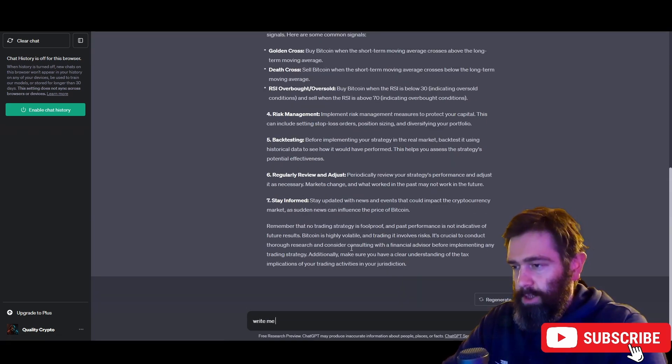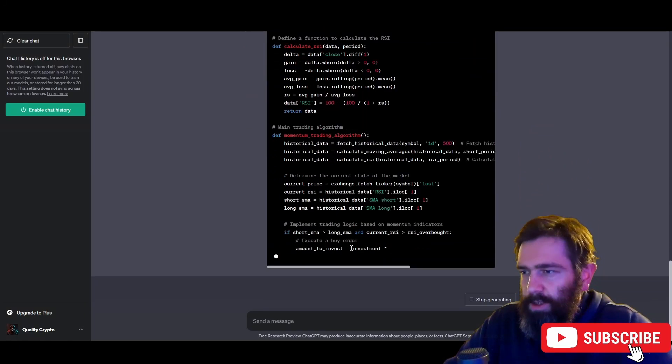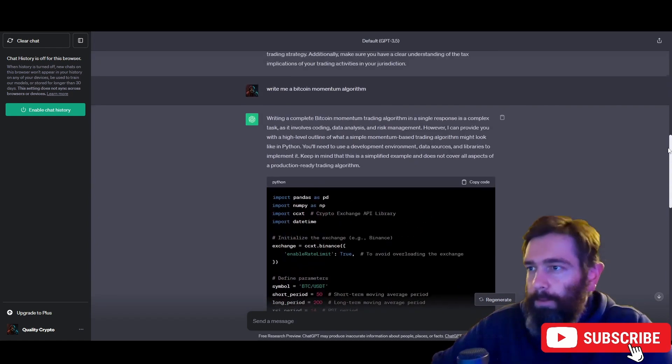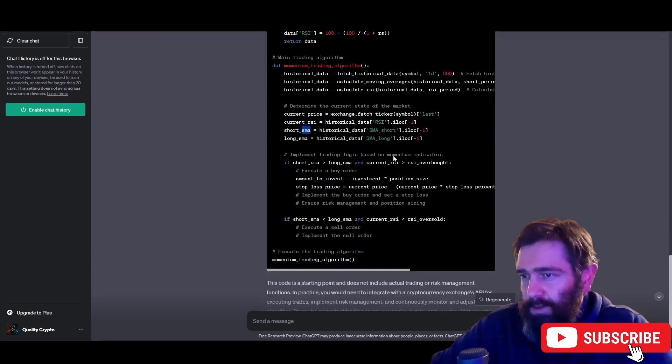ChatGPT has written us a Bitcoin momentum algorithm. Here is the code we'll use. It's written us a piece of code for our trading bot, noting that writing a complete Bitcoin momentum trading algorithm is a complex task involving coding, data analysis, and risk management. It provides a high-level outline of a simple momentum-based trading algorithm in Python, and you'll need a development environment, data sources, and libraries to implement it.